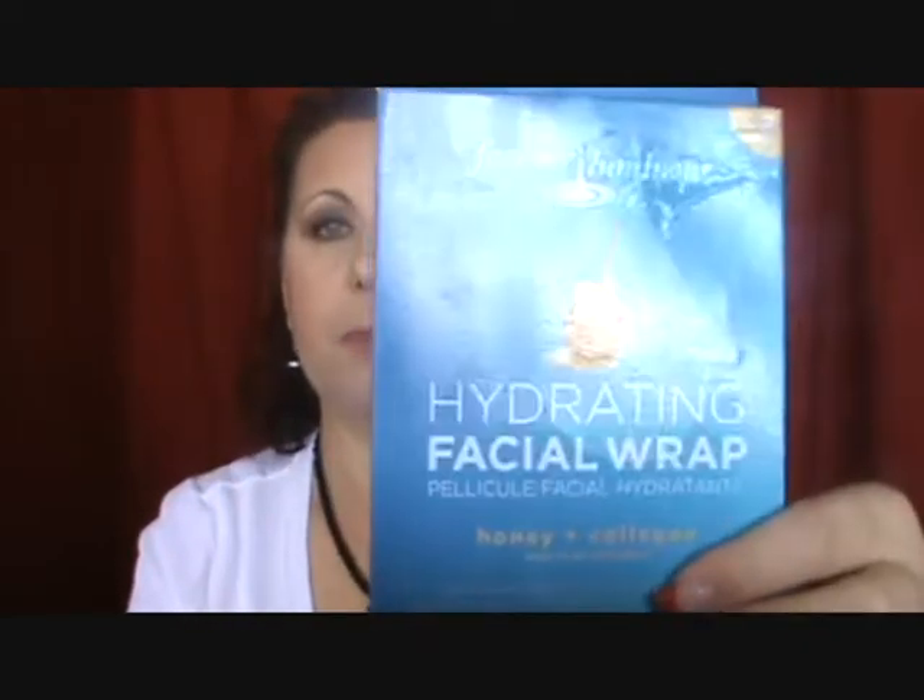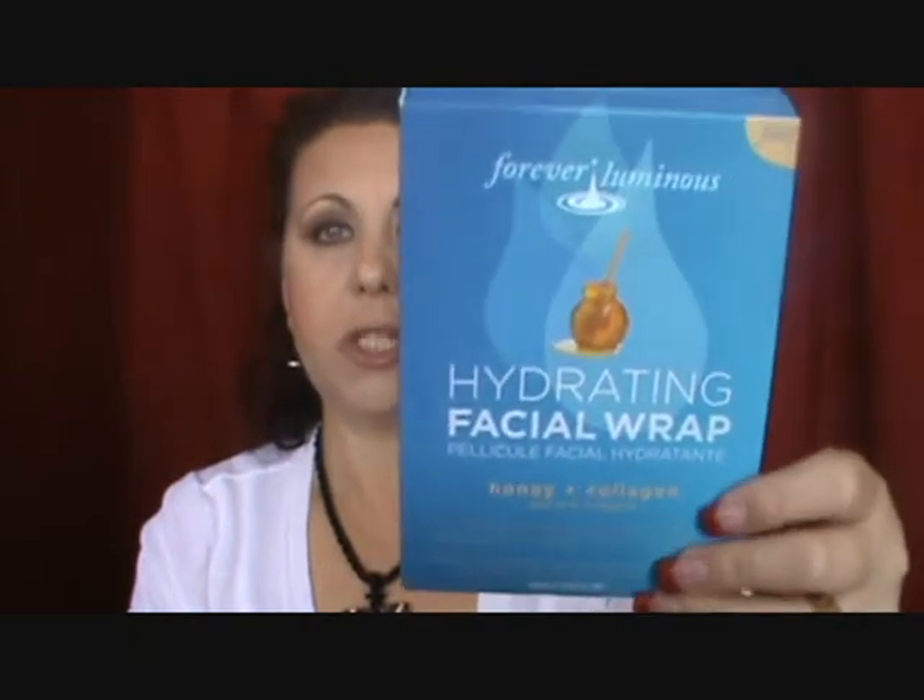I also finished a Coenzyme Q10 Collagen Essence Mask — purchased in a box of four from Marshalls. It's just a sheet mask you leave on for 20 minutes. I like sheet masks because you don't have to rinse them off; you just rub everything into your skin. I also used up a three-pack of the Forever Luminous Hydrating Facial Wrap with Honey and Collagen, also from Marshalls for $3.99. I did like those and would repurchase.